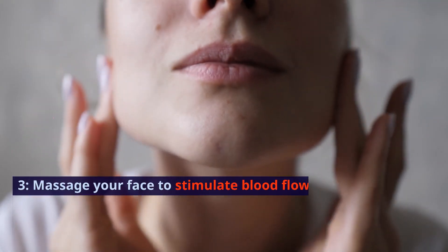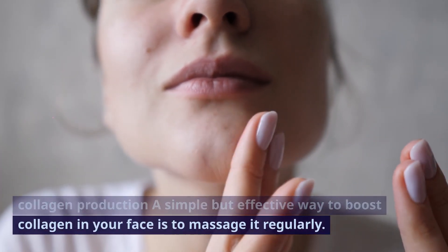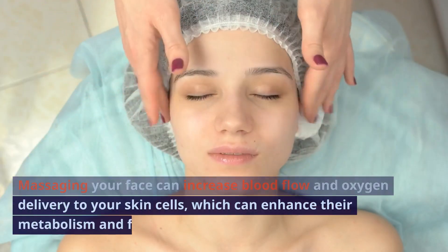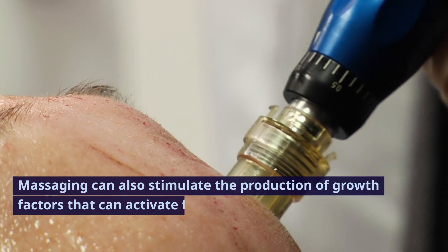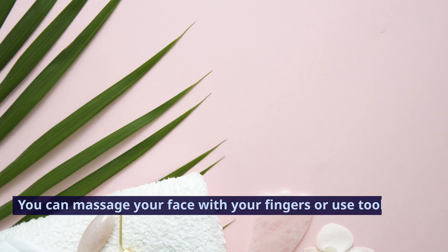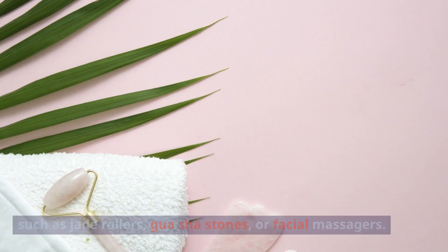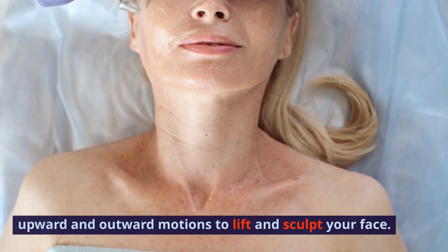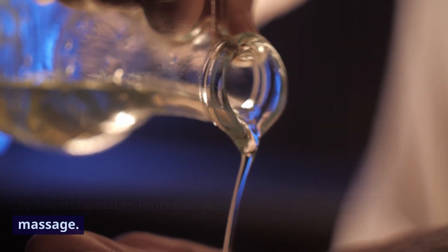3. Massage your face to stimulate blood flow and collagen production. A simple but effective way to boost collagen in your face is to massage it regularly. Massaging your face can increase blood flow and oxygen delivery to your skin cells, which can enhance their metabolism and function. Massaging can also stimulate the production of growth factors that can activate fibroblasts and increase collagen synthesis. You can massage your face with your fingers or use tools such as jade rollers, gua sha stones, or facial massagers. The key is to use gentle but firm pressure and move in upward and outward motions to lift and sculpt your face. You can also use oils or creams that contain collagen-boosting ingredients to enhance the effects of massage.